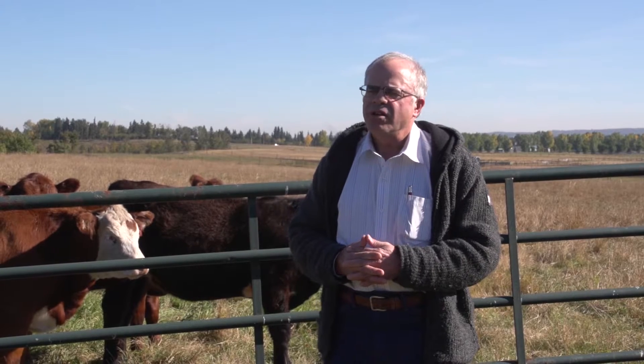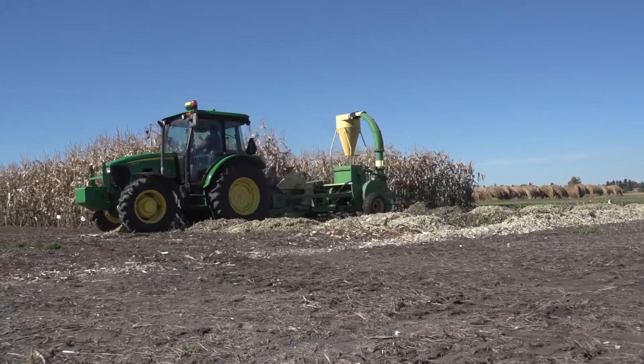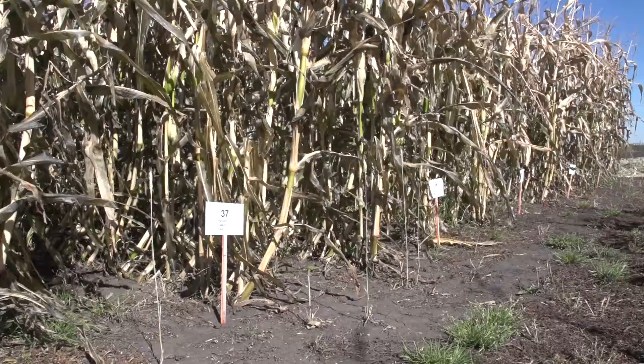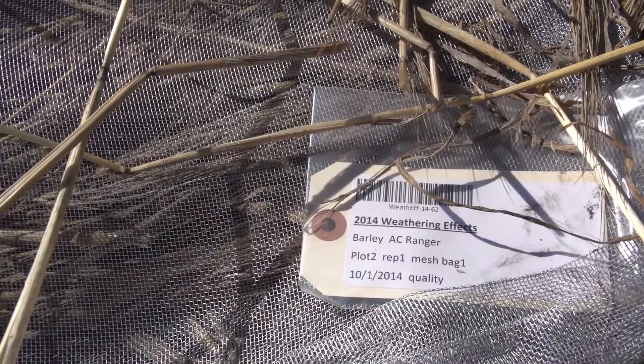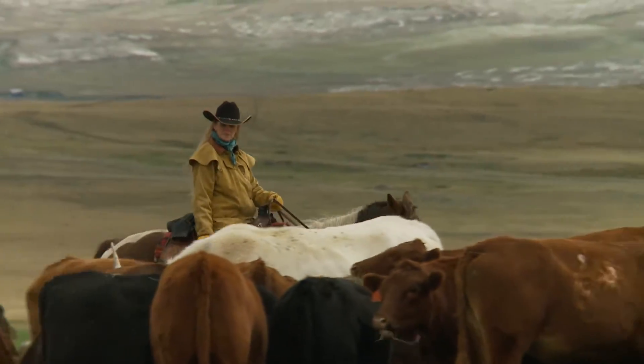We have between 35 and 50 percent of producers adopting swath grazing, so that's a very successful new practice for people to use. Now we're starting to work with plant breeders in developing varieties and species that will be better suited, higher quality, and maintain their quality through the winter better than we have in the past. For Canadian cattle producers, smart science is efficient and economical.